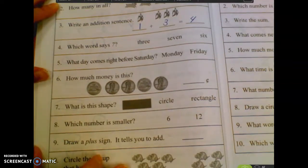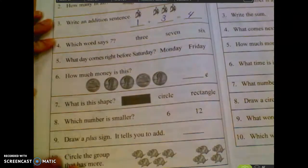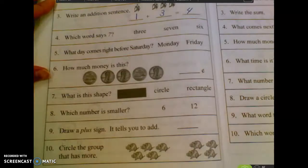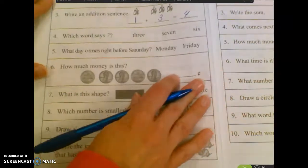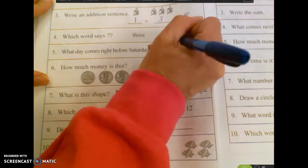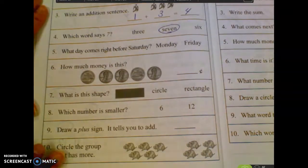Number four says which word says seven? An easy way to do this is when you say the number seven, what sound do you hear in the middle of the word? V. Right. So that means you want to find the word that has a V in it. The middle word. Seven. S-E-V-E-N.